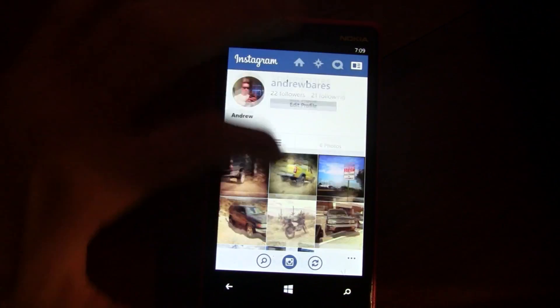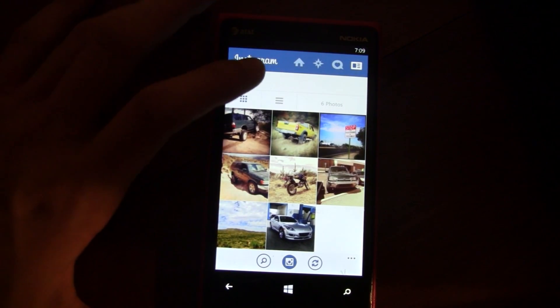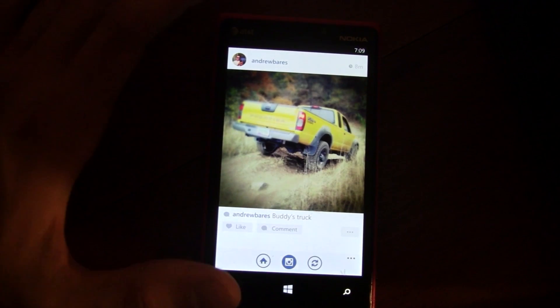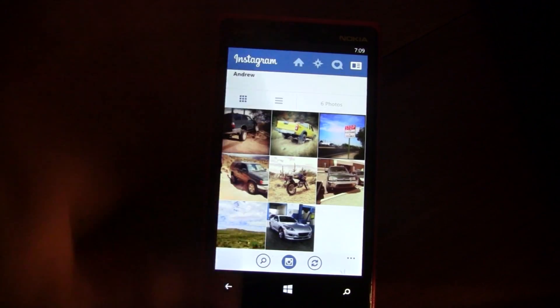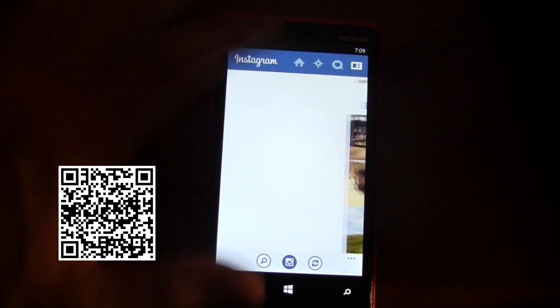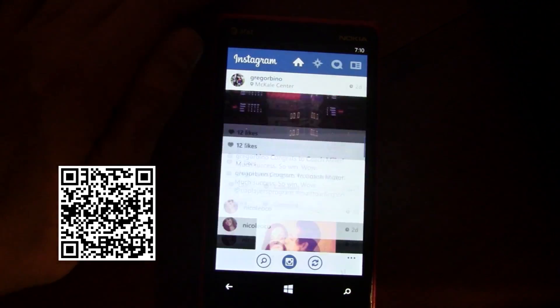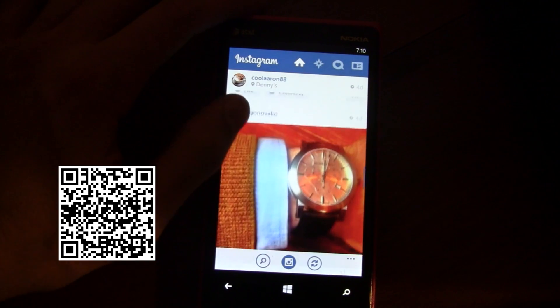You can view your own profile and see all your previous uploads. Overall the app is usually snappy — taking and uploading pictures is the only slow part. Otherwise the interface is really nice, it's an elegant app, and it's available for free.